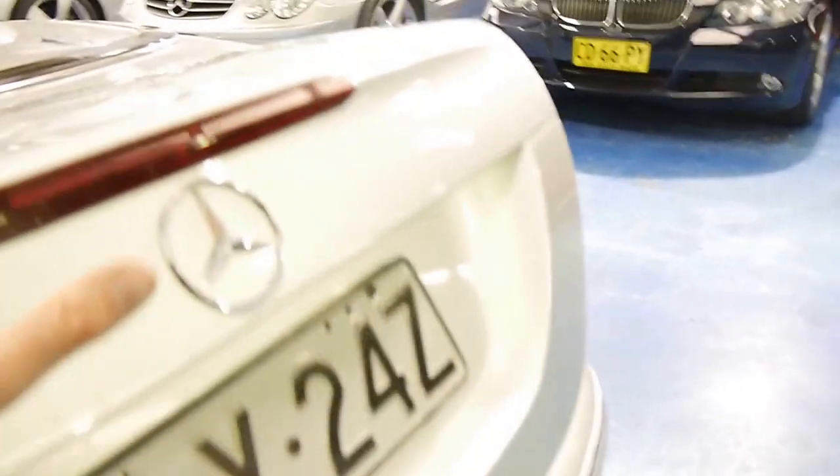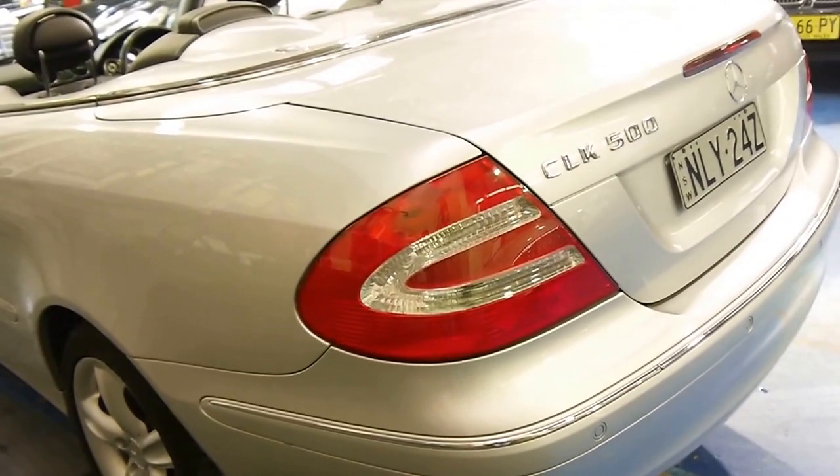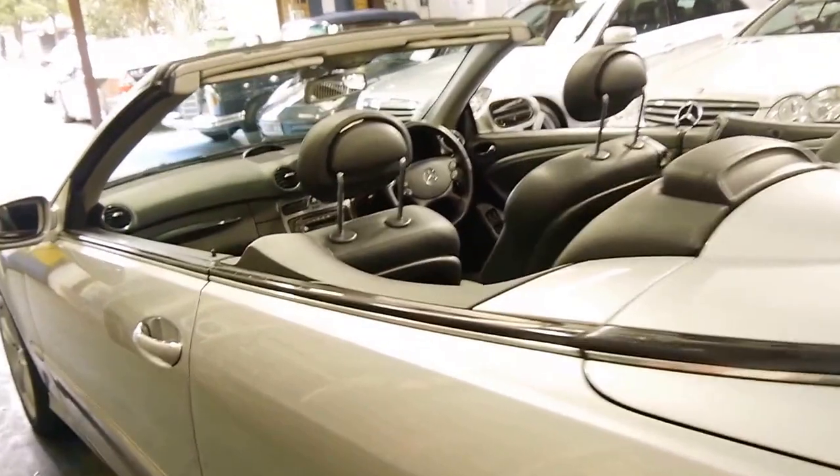The CLK 500 is a very good car. The best thing about these 500s is they don't have air suspension or automatic body control like the SL and CL 500.